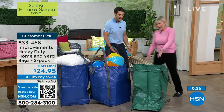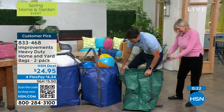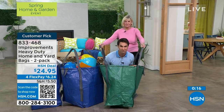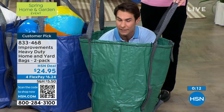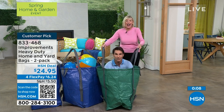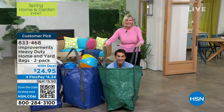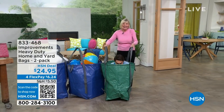These are the extra large, reinforced, super durable bags — $24.95 for two. I'm going to show you by getting in one. I'm about six foot one, about 180 pounds — I've got plenty of room in here. I can sit down in here. Look — I've got room. Get two of them for $24.95. In the break, Deb's going to drag me around the studio.